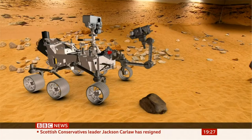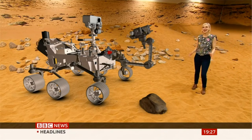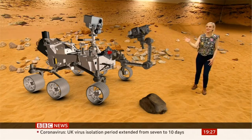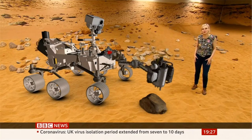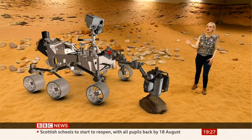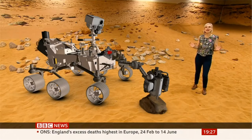This is the most advanced Mars rover that NASA's ever built. It's about the same size and weight as a small car, and it is jam-packed with instruments. This is its robotic arm equipped with a drill, and it will take samples of rock that could contain signs of life. There's also an instrument that will try to make oxygen from the carbon dioxide-rich atmosphere, a vital technology for future astronauts on Mars.